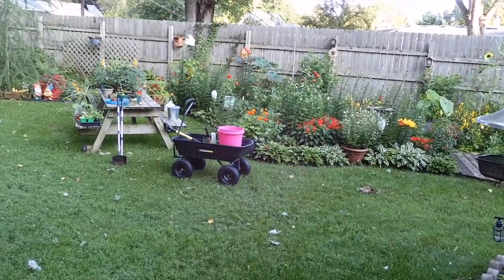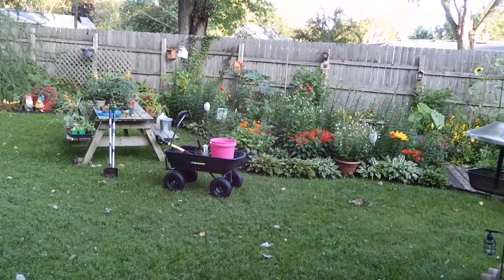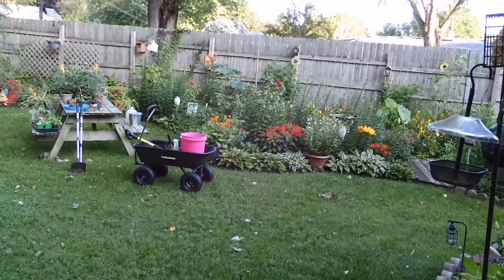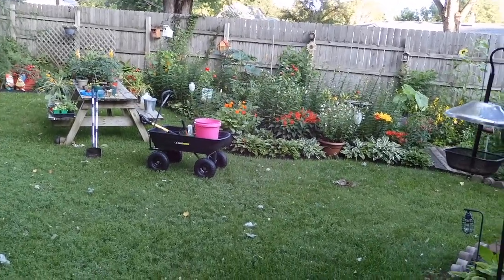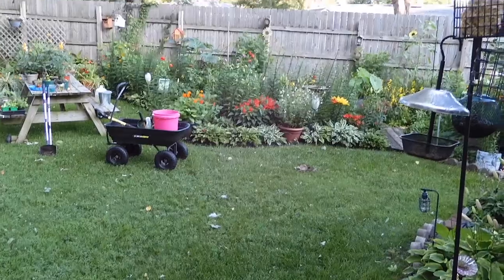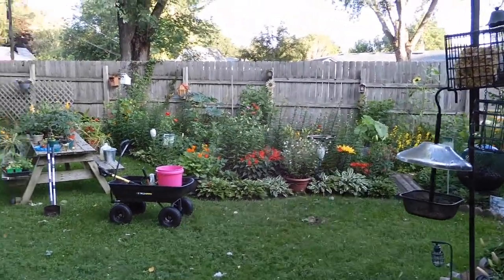Good morning from the garden! I just wanted to do some quick updates on some of the really fun things that are happening. We got some pretty plants blooming and I won't do a full garden tour, but we'll just show the pretty things.